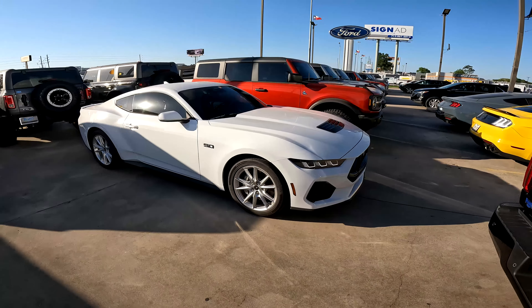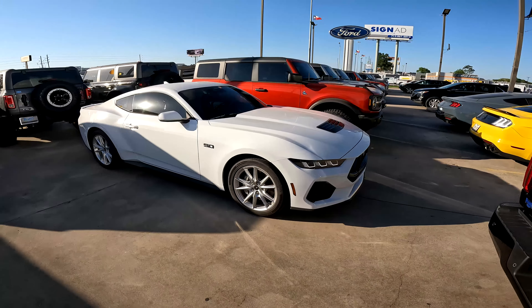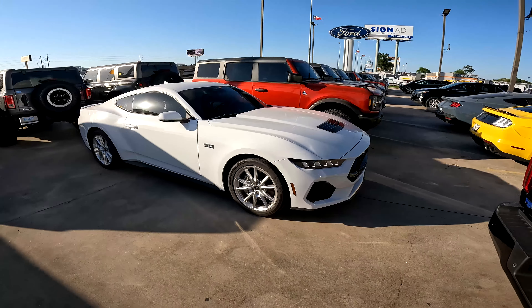That looks good though. That's probably what I would get — I'd probably just play it safe and get a white car. That looks good.